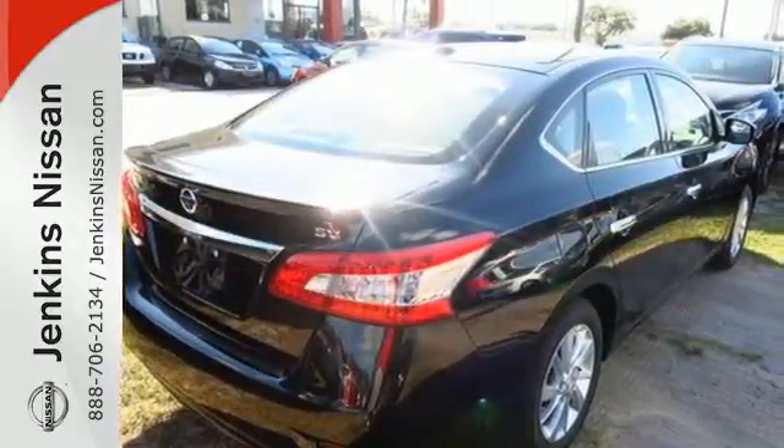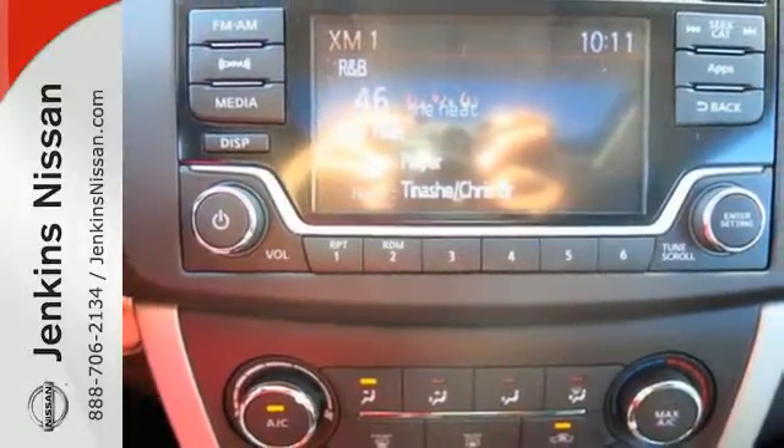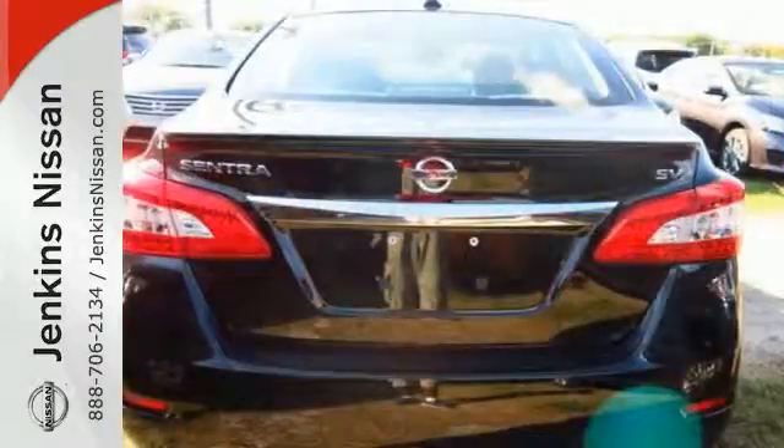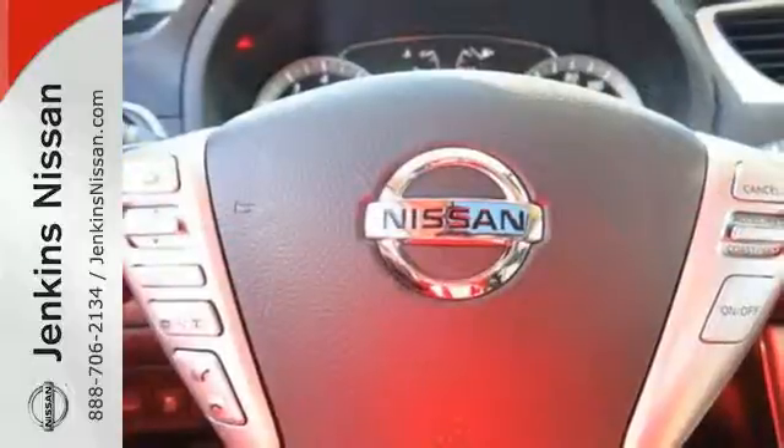Enjoy convenient features like smart auto headlights, keyless entry, and Bluetooth. It doesn't compromise on safety either, with the advanced airbag system, anti-lock brakes, vehicle dynamic control, and more.